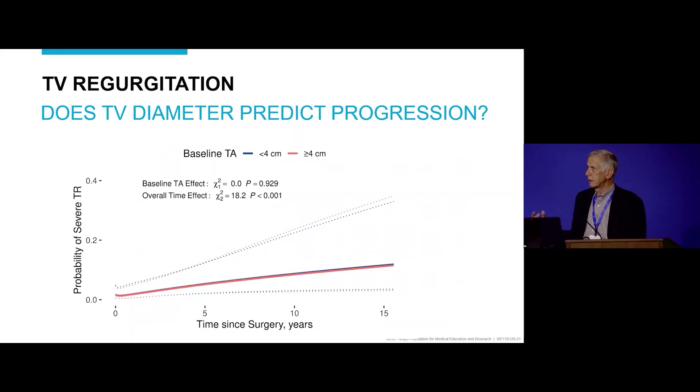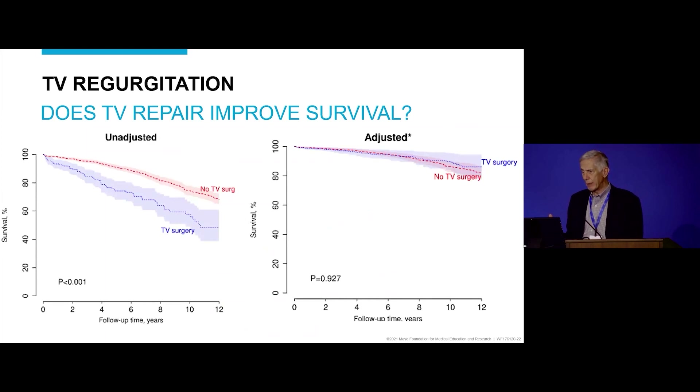The next question is whether 4 centimeters makes any difference in terms of progression of tricuspid regurgitation. Looking at patients with no tricuspid procedure, comparing those with annulus diameter less than versus greater than 4 centimeters, there was absolutely no difference in the risk of progression to severe TR. Furthermore, after adjusting for all confounders, survival of patients who received tricuspid surgery versus those who did not was not significantly different.